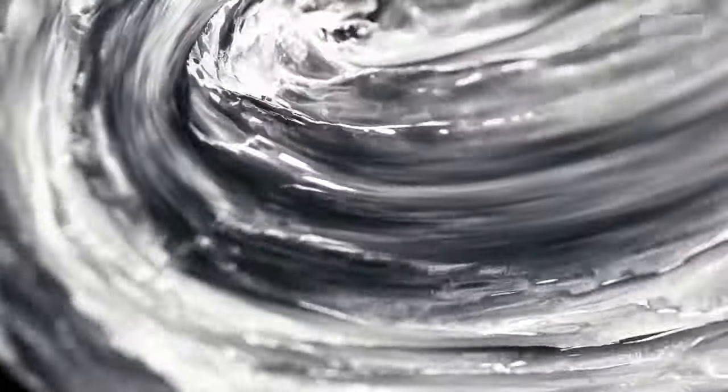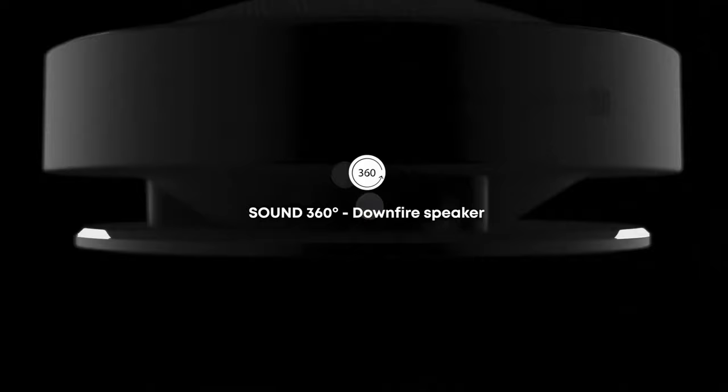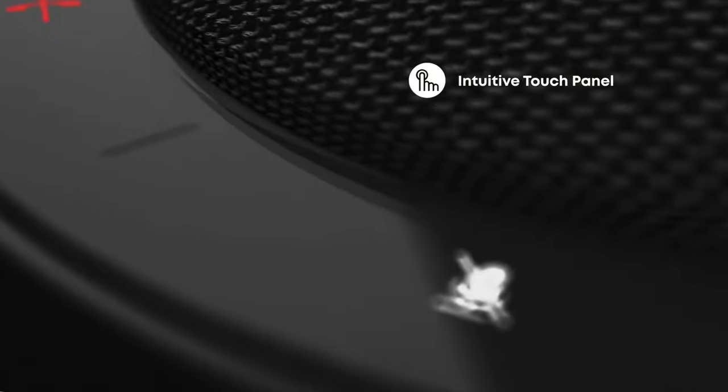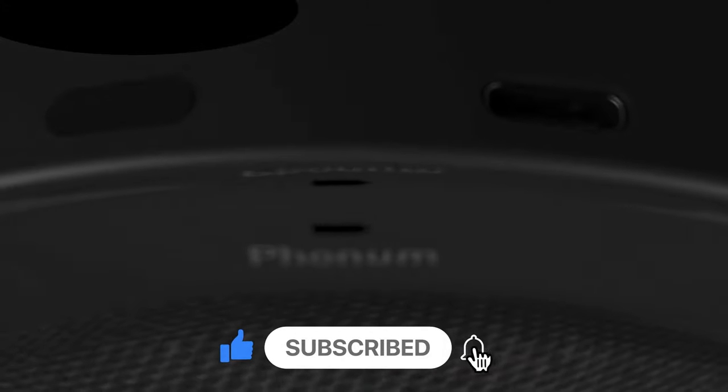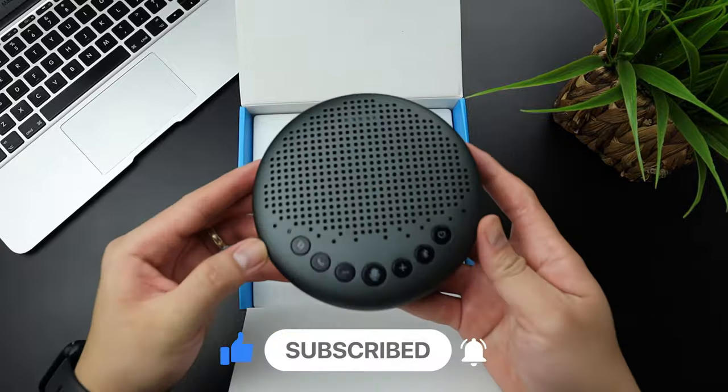That's it for today, guys. Like and share the video and comment on which one you loved the most. All the product links are given in the description below. Make sure to check them out. I'll be back with more best products soon, so make sure you subscribe to the channel and press that bell icon to get a notification of our latest video. Till then, keep exploring!